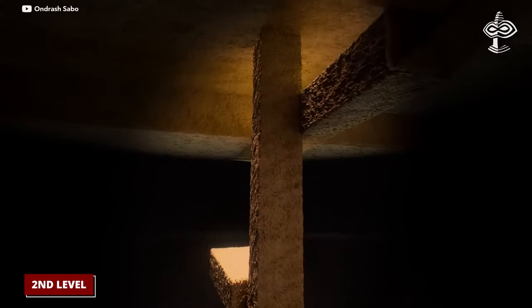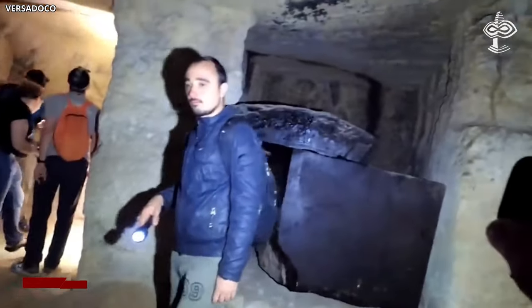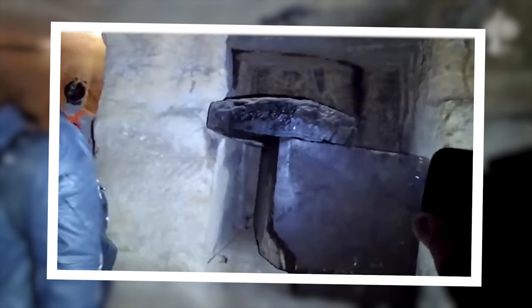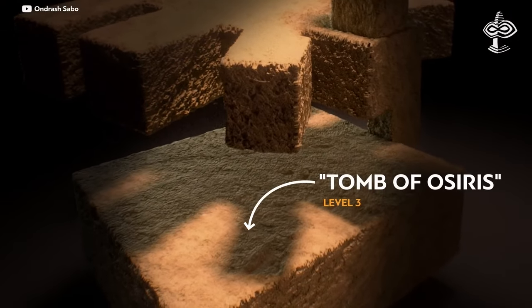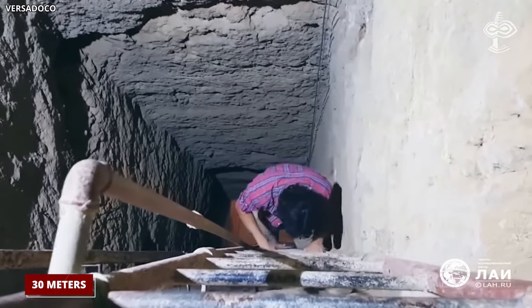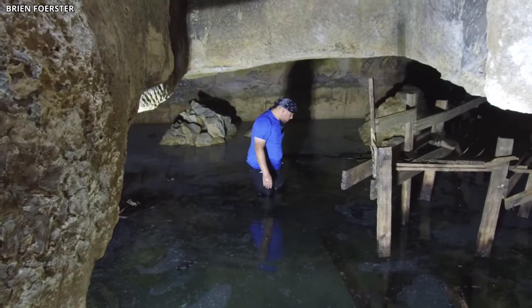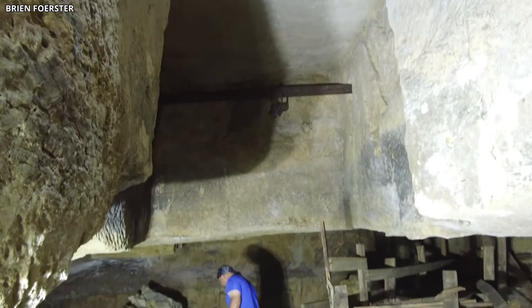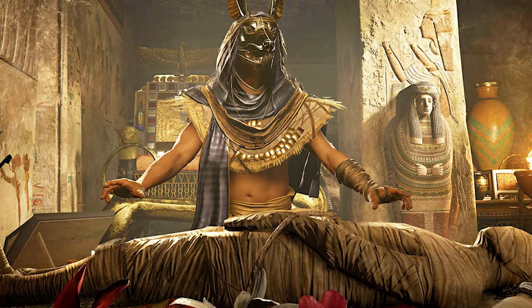The real wonder unfolds as you progress to the second level. Here, another shaft descends a further 20 meters, leading to a more complexly designed chamber. These shafts might have been intended for actual burials or symbolically represent the journey to the afterlife. However, it's the third level where things take a dramatic turn. Descending another shaft, you find yourself 30 meters below the surface, greeted by a huge stone coffin at the chamber's heart — symbolizing Osiris' tomb, with the chamber partly filled with water, evoking themes of rebirth and purification from Egyptian mythology.